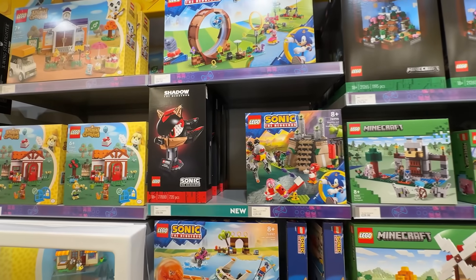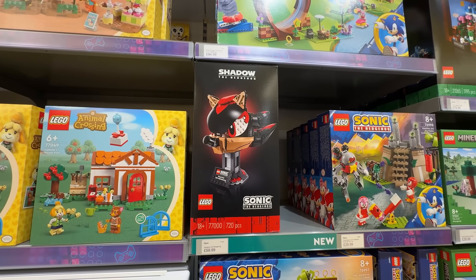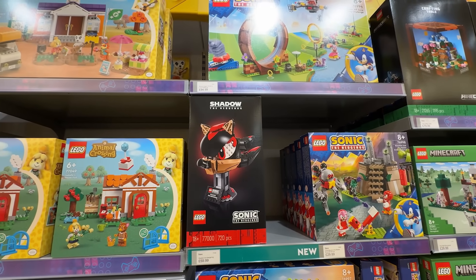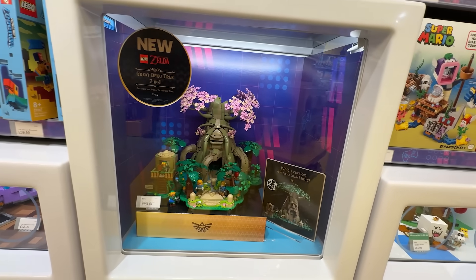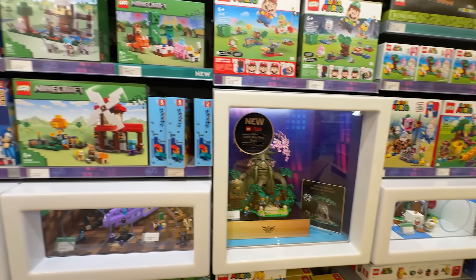We stumble across another one of the new sets: Shadow the Hedgehog. I've now had it explained to me that the reason it's Shadow rather than Sonic is because he's the new character being introduced as part of the new Sonic 3 movie that's coming out very soon. I don't think I've seen that assembled yet - though I might have seen it assembled at Disneyland.